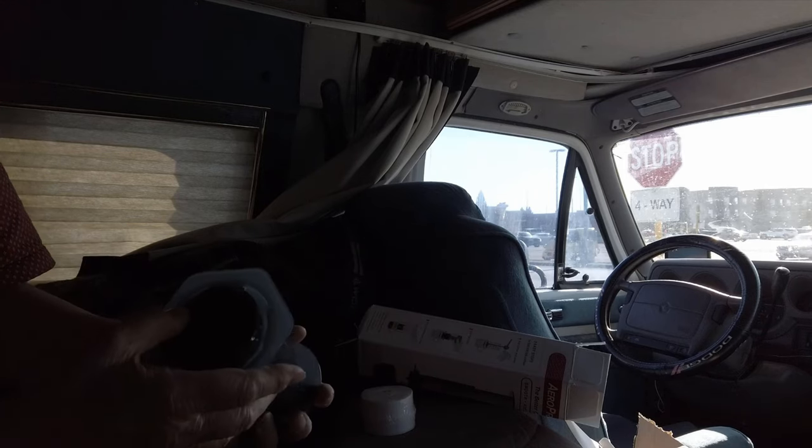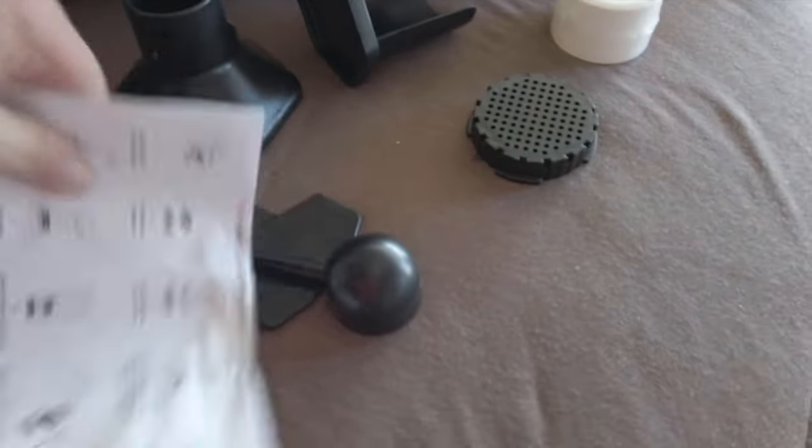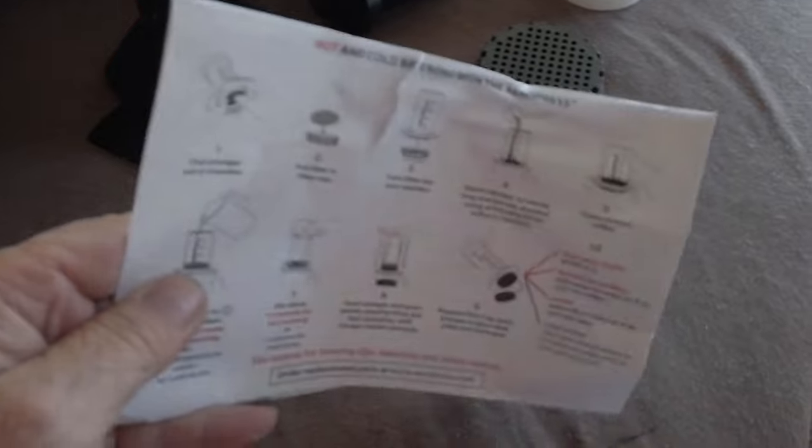Wow, very cool indeed. Here's all the parts and the instructions. Now I can make some great coffee.